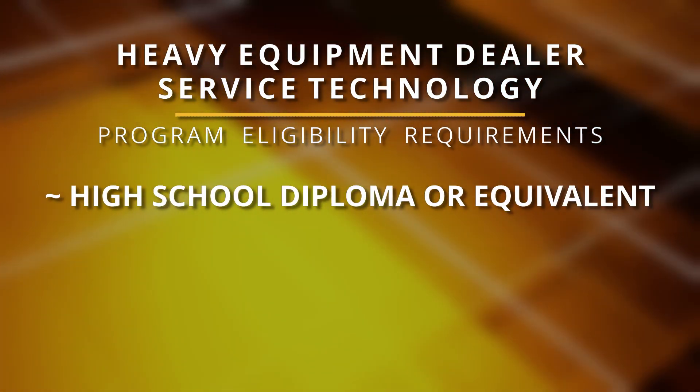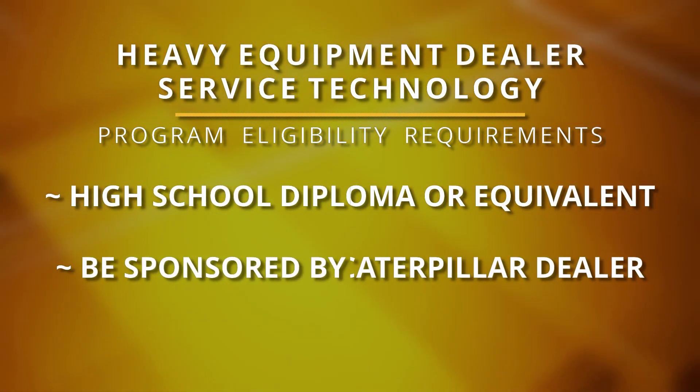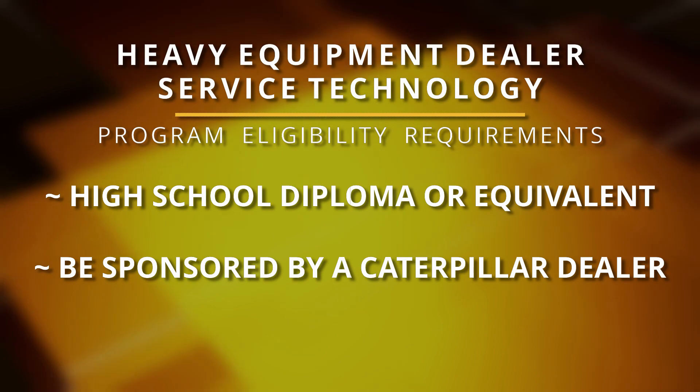So when they come out, they're a well-rounded EPG technician ready to go to work. To enroll in the program, you must have a high school diploma or equivalent and be sponsored by one of our partner Caterpillar dealers.